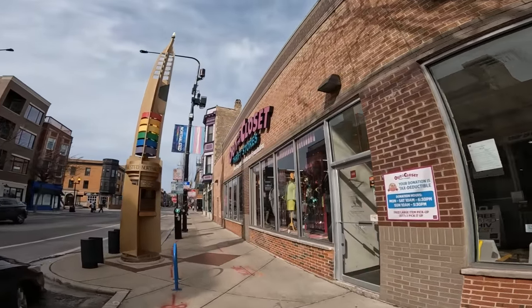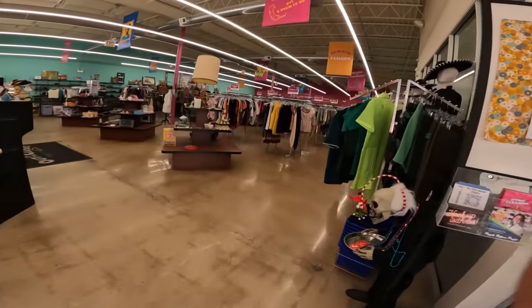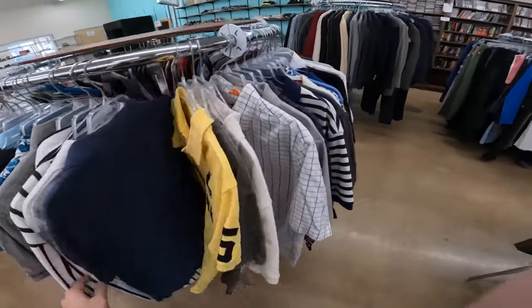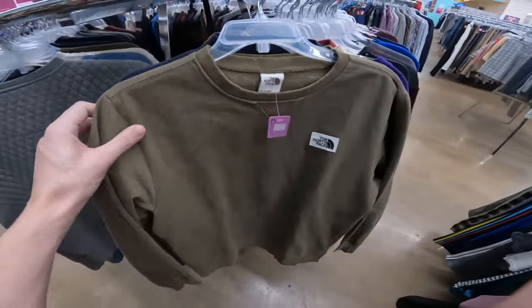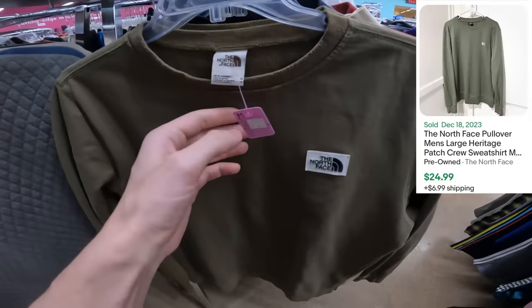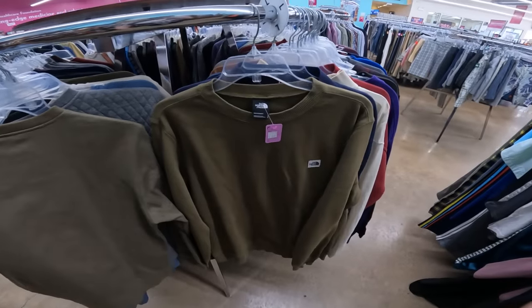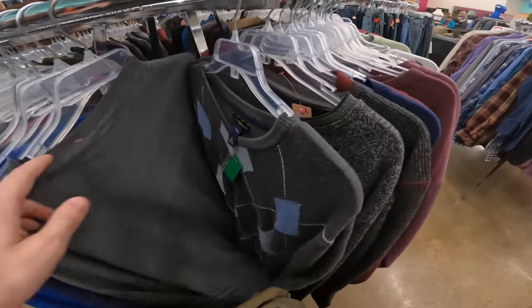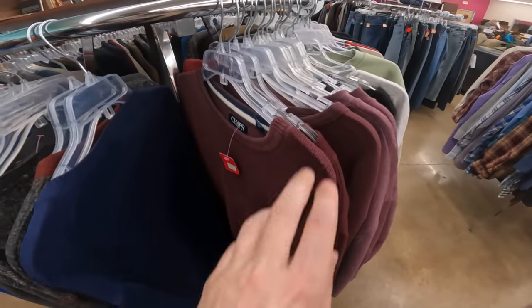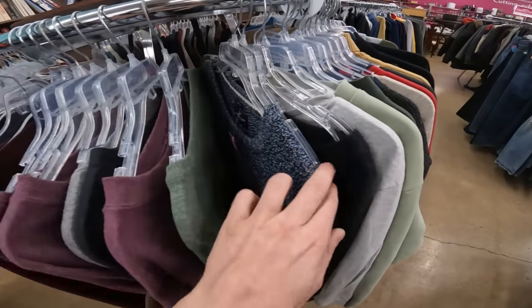Now I'm going to continue where we left off with some thrifting. Today we're at Out of the Closet — one of my favorite thrift stores recently. It looks like they're getting ready for a season changeover — lots of short sleeve shirts and a rack of shorts. Over in the long sleeves, first score of the store: a North Face crew for $8. Not a huge score but it'll go for around $25. And there's another one right behind it at $8 as well. Season is changing but this stuff still sells year-round since it's colder longer in some places.